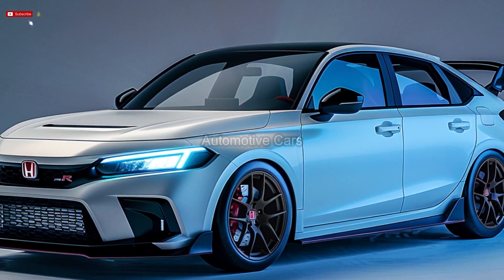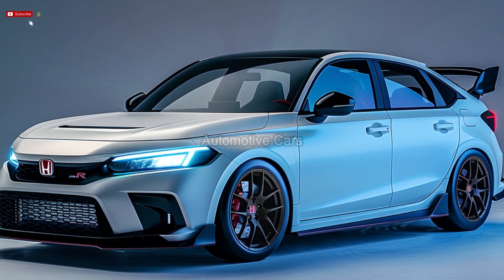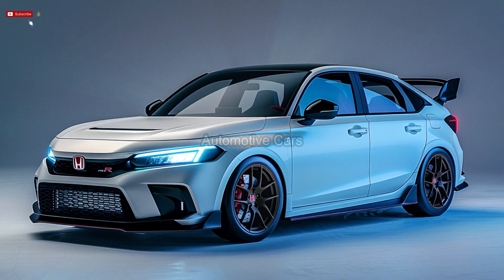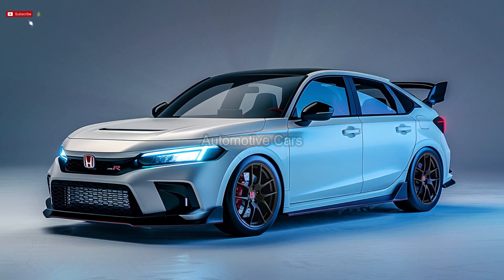With improved brakes, wider bodywork, sticky tires, a more powerful turbocharged engine, and an exceptionally quick turn of speed, the Type R provides some of the best all-around performance in its class.